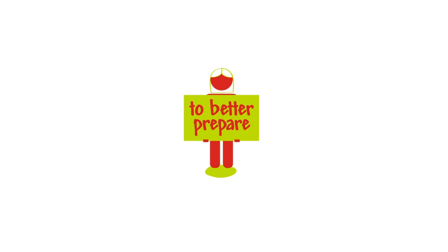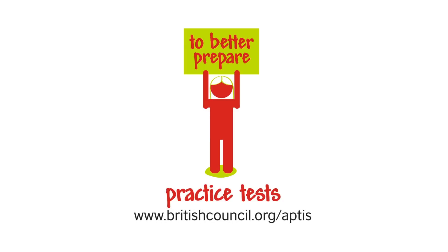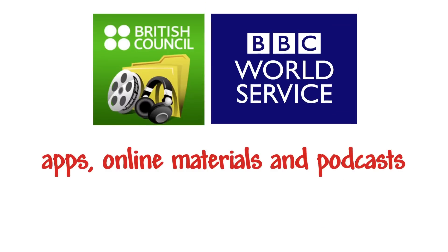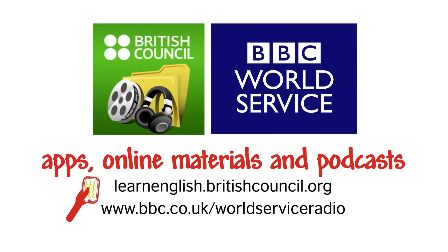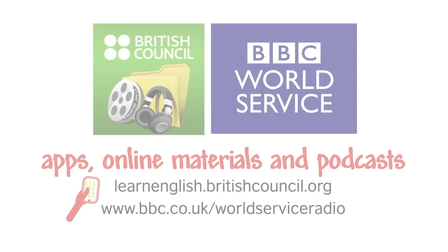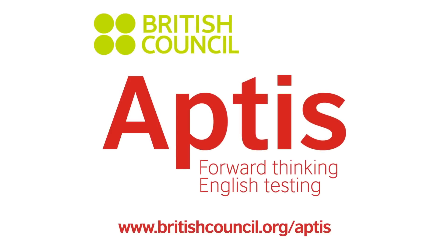To help you prepare for the Aptis Listening Test, you could try these resources. Aptis — forward-thinking English testing. For more information, check our website.